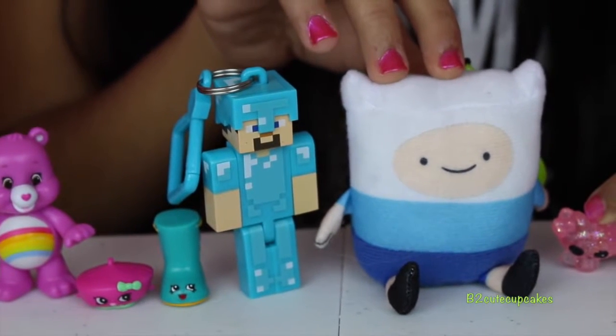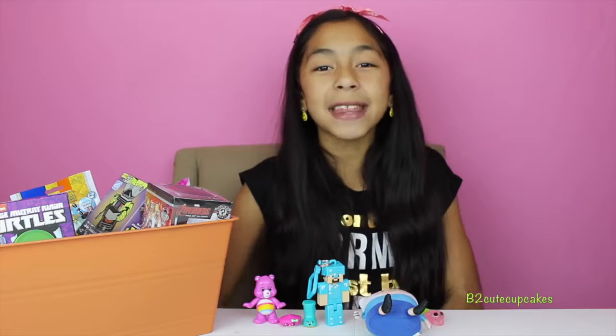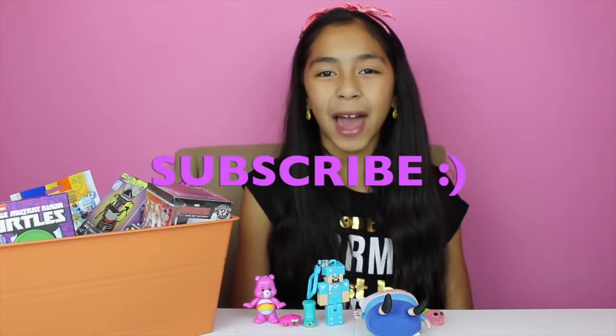My favorite was the La La Loopsie, the Minecraft, and the Care Bear. Don't forget that I'm going to VidCon 2015, so if you want to see me, go to VidCon! Well guys, that's all for today — don't forget to subscribe, like, comment, share, and I'll see you in my next video. Bye!